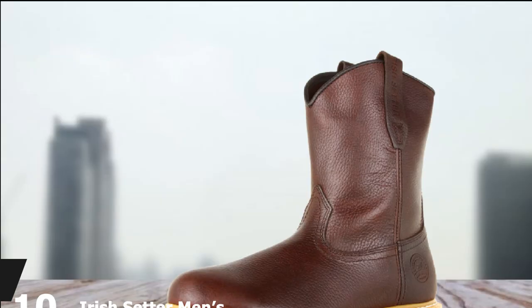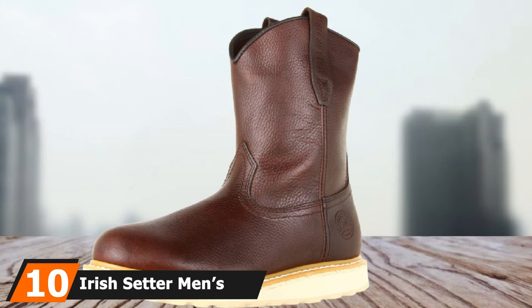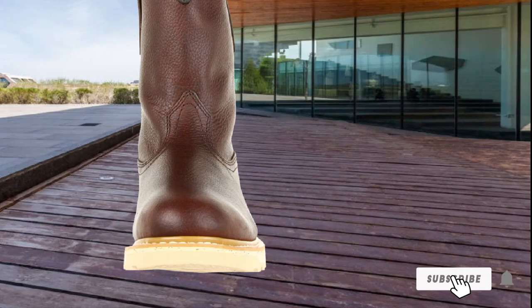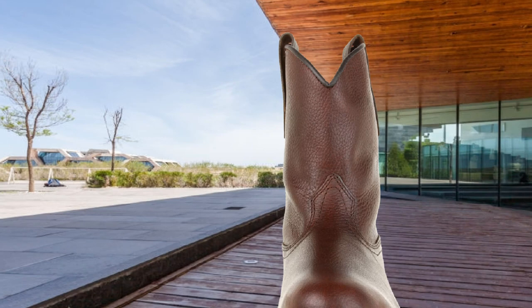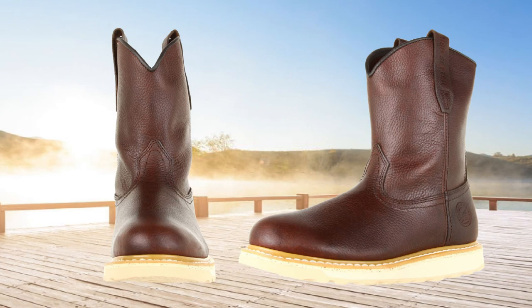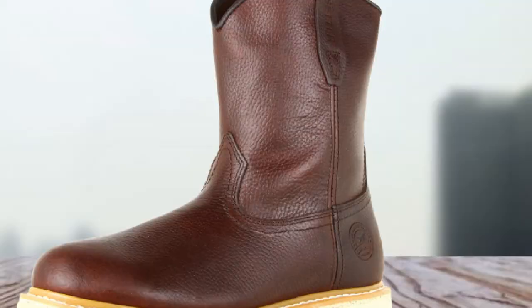Finally, number 10 is the Irish Setter Men's 83909 Wellington Work Boot. Design-wise, these Wellington boots feature a Western style but with fewer stitching details — there is no lacing or Velcro closure, so the upper is almost clean except for a few stitching lines. The shaft measures almost 9.5 inches, so your heel and ankle will remain well protected. The boot opening is around 13.5 inches, which means slipping your feet in and out is easy, and there are two pull-on tabs to make wearing much easier. However, the pull-on tabs can graze your skin, and getting on and off could feel tight at the beginning.